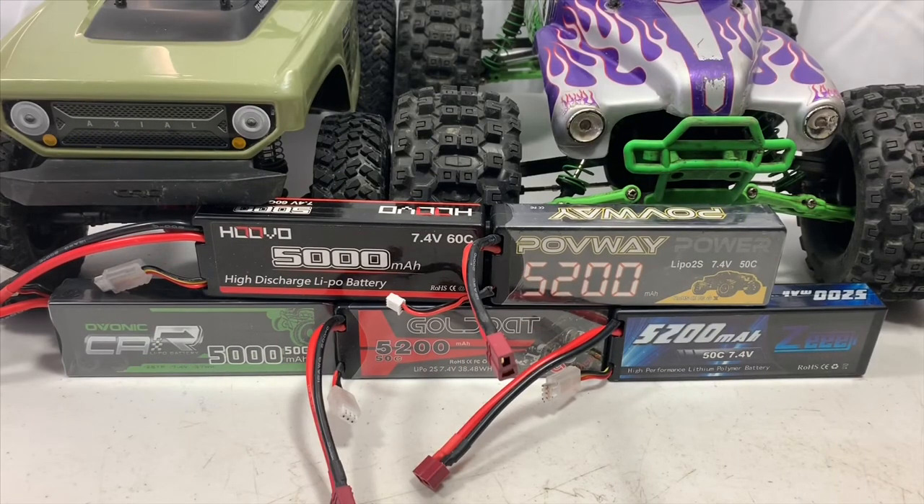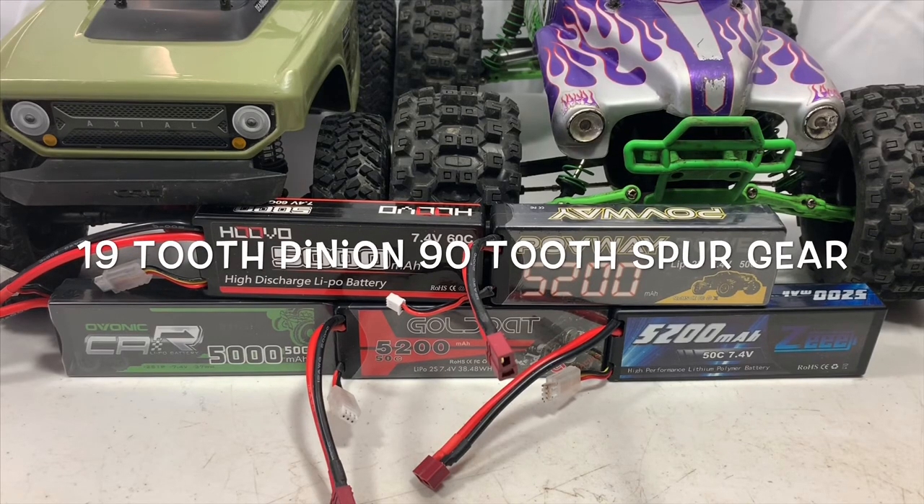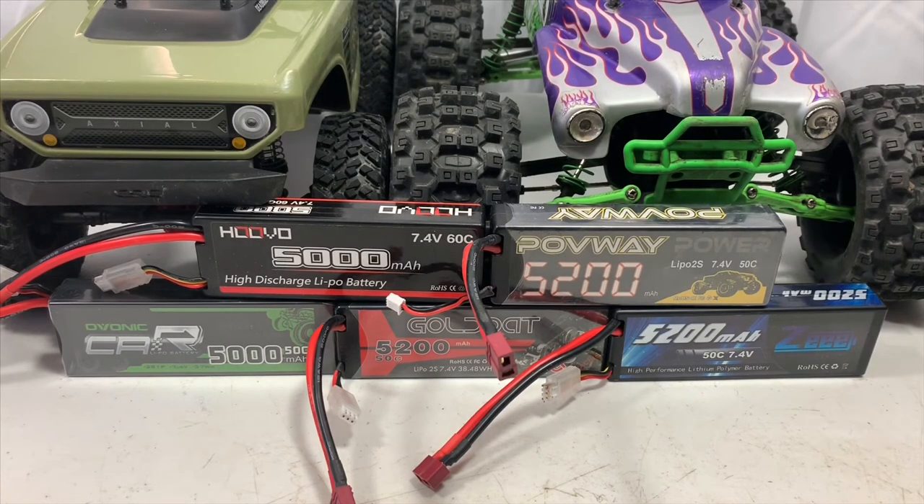A lot of people have been asking about my setup on my Stampede. I'm running a Castle Sidewinder 4 two-to-three-S ESC and a Castle 4600KV motor — a brushless setup that's worked great for me and has paired really well with all of these batteries.